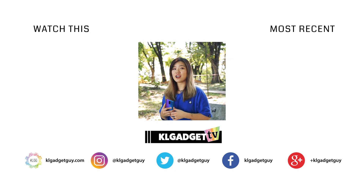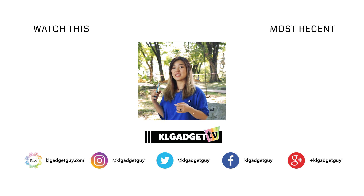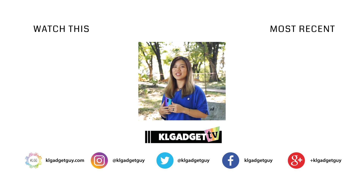So this is my full review on the R17 Pro. If you have this phone and are using it, you can share your thoughts with me in the comment section down below. Remember to subscribe to our channel KL Gadget TV, and I'll see you in the next video.